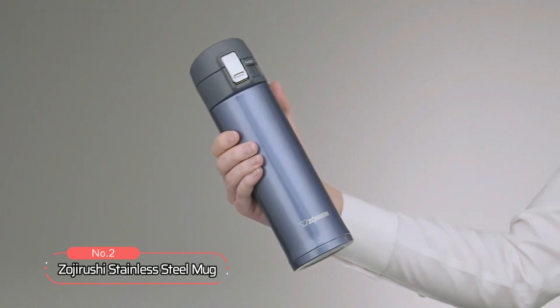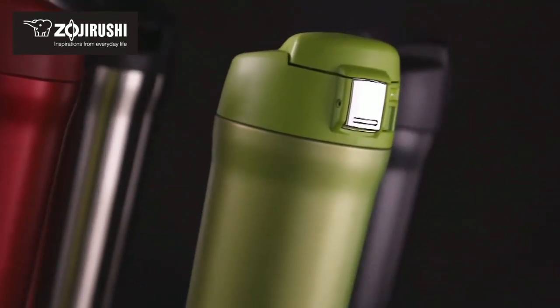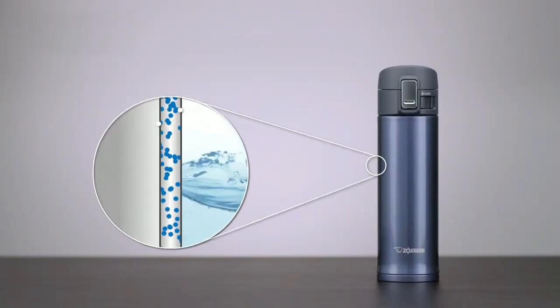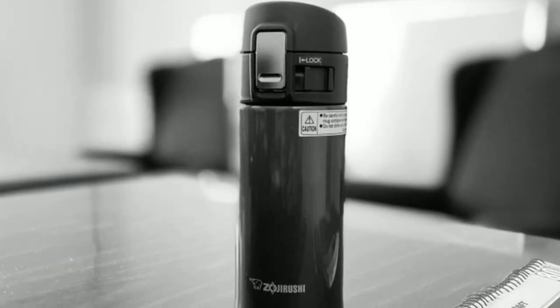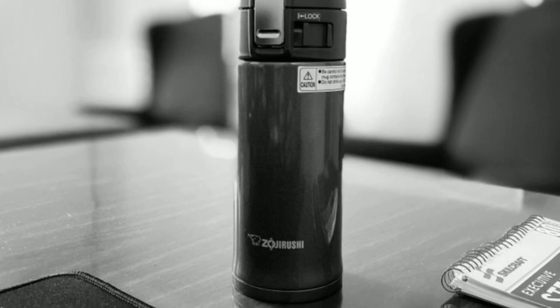At number two, we have the Zojirushi Stainless Steel Mug, a versatile and reliable travel mug that is perfect for those who demand the best in their beverage containers. Boasting a sleek and sophisticated design, this mug features a stainless steel exterior that not only looks great but also provides exceptional durability. With a 16-ounce capacity, the Zojirushi is the ideal size for a wide range of drinks, from coffee and tea to hot chocolate and more.